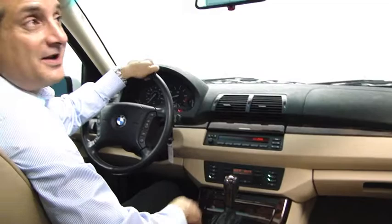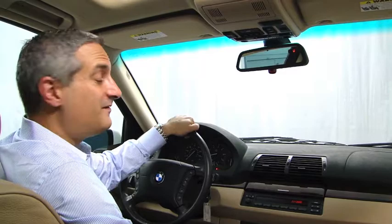This car has even got heated seats as well, and it's got this big panoramic sunroof — it's fantastic, light and airy to drive. This car is very clean.